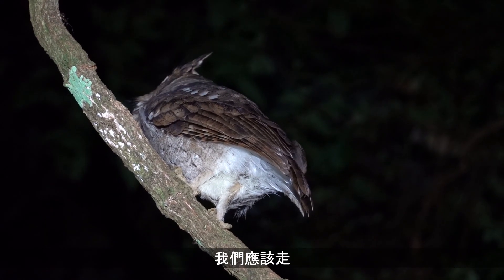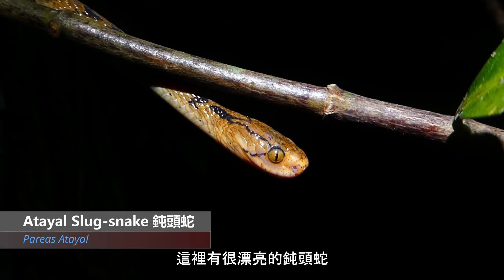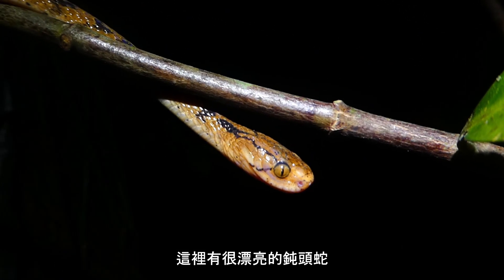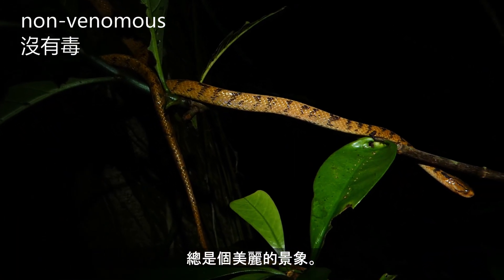I guess we should go. Here is a gorgeous little slug snake — always a welcome sight.